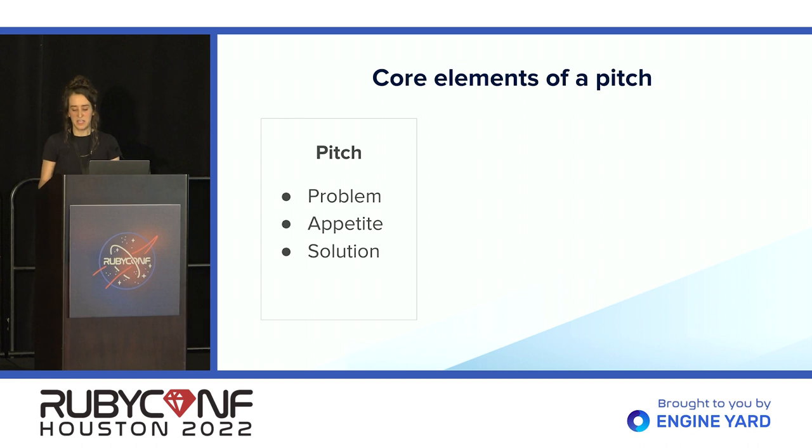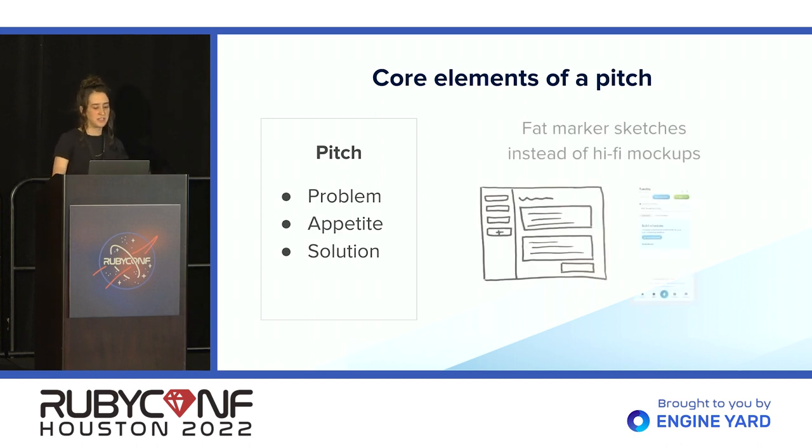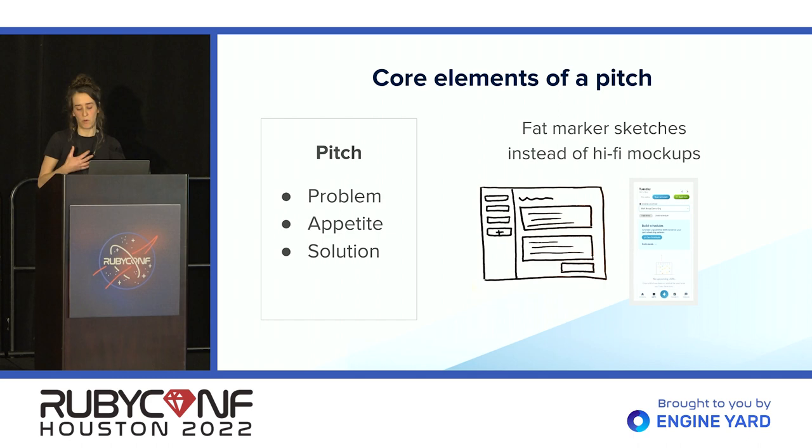Then comes the solution. The main details are outlined in the pitch, but there is still room for designers and developers to apply their own expertise. The two elements that help you come up with a viable but not overly concrete solution are fat marker sketches and tech scoping. In a pitch, instead of including a high-fidelity mock-up, we include a sketch of the UI drawn with a marker — there's only so much detail you can get, which allows flexibility for designers and developers to figure out what the solution could look like in the code.